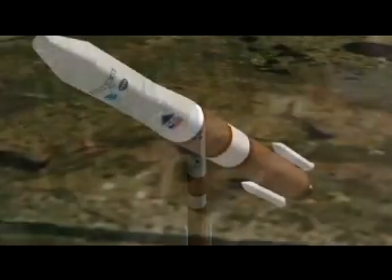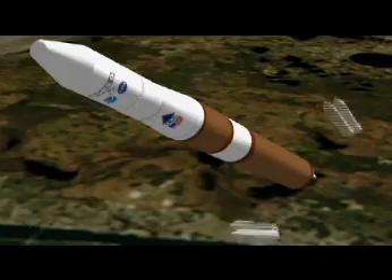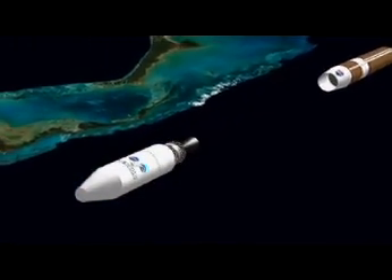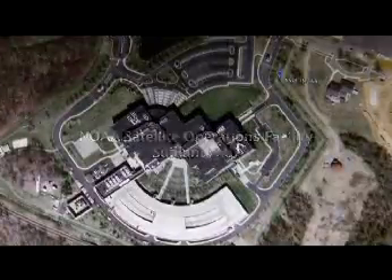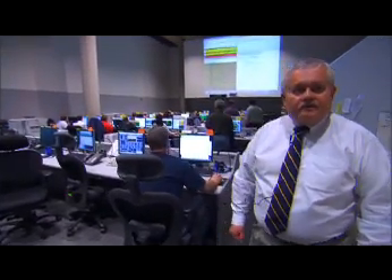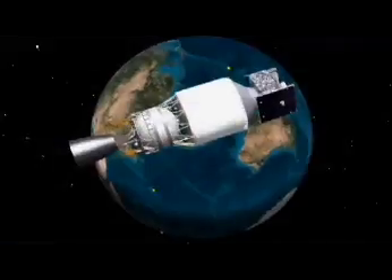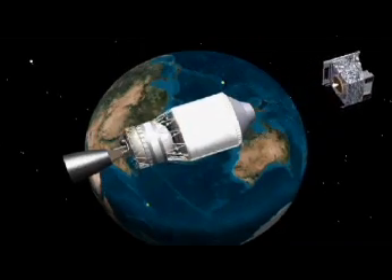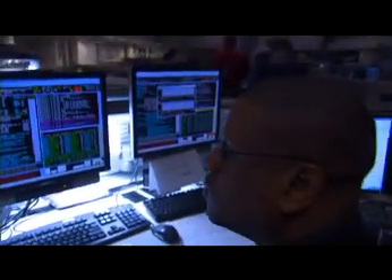As we approach the launch date, we run through a series of tests to make sure that the satellite is healthy and to verify that all the personnel in the control center know exactly what they're supposed to do once the spacecraft is in orbit. This is the GOES Launch Control Center — the center of activity for everything that happens once the GOES satellite is released from the rocket, until it gets on orbit and through its on-orbit activity for the first six months, during which we check out the spacecraft and make sure it's certified for operations.